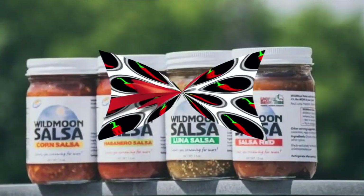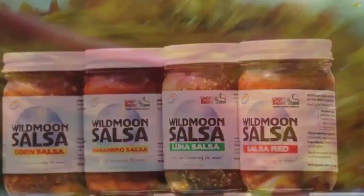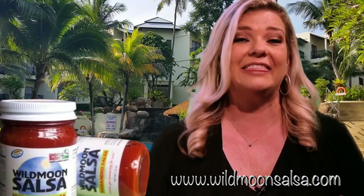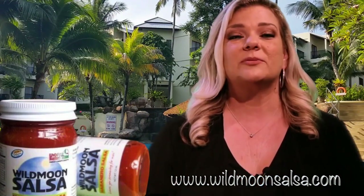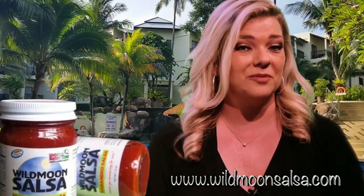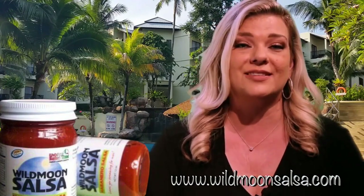Isn't it time you finally say goodbye to boring meals and barbecues this summer and zest them up with the all-natural, show-stopping flavor of Wild Moon Salsa? You can shop securely and enjoy fast and easy delivery by visiting WildMoonSalsa.com. Again, that's WildMoonSalsa.com. Enjoy the rich and bold flavor of real salsa. Order yours today.